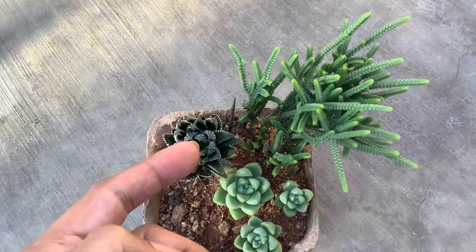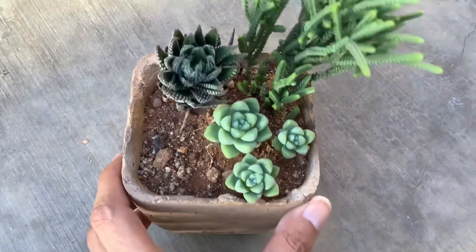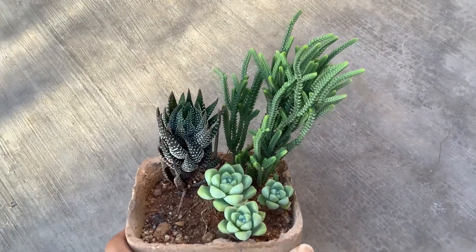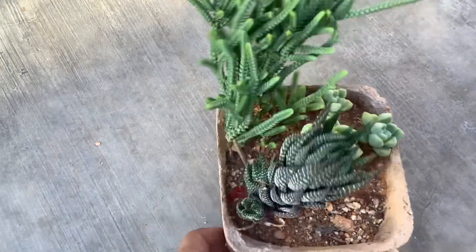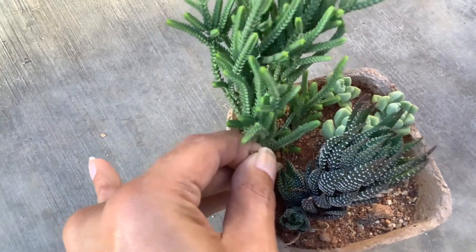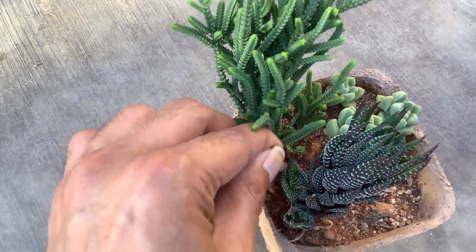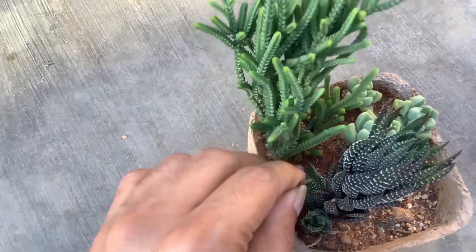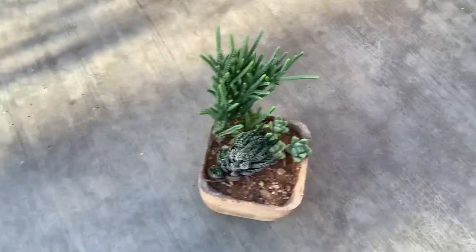I don't quite remember what happened to the haworthia that was kept at the edge — it probably fell off or got burnt. But overall the arrangement is doing fantastic. The haworthia is starting to tilt to one side, and there's a little bit of browning because of the direct sunlight exposure.